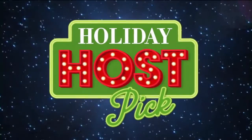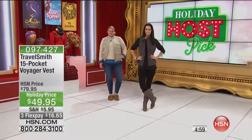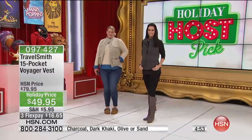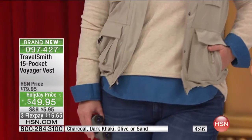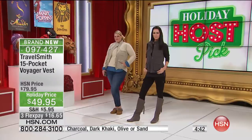I wanted to show you our TravelSmith 15-pocket Voyager vest. I love the way the ladies have these on because it's so casual. Throw them on, you don't need a handbag. No matter where you're going — I wore these to the football game the other week, I wore these out fishing. I wear these when I travel so that I don't have to take an extra purse if I don't need to.